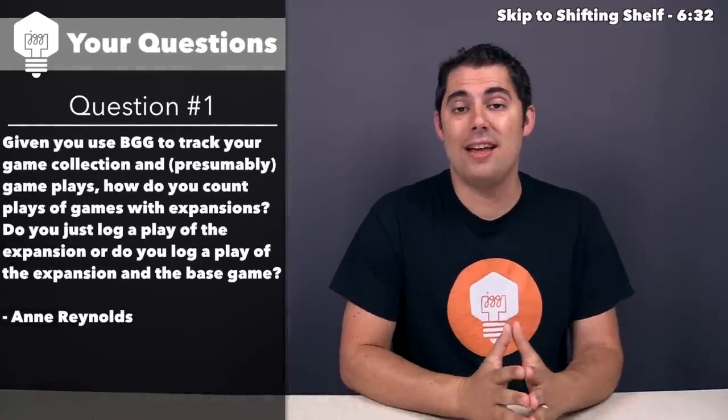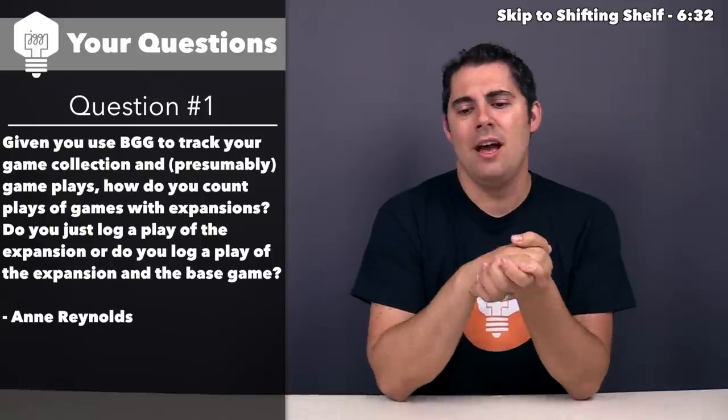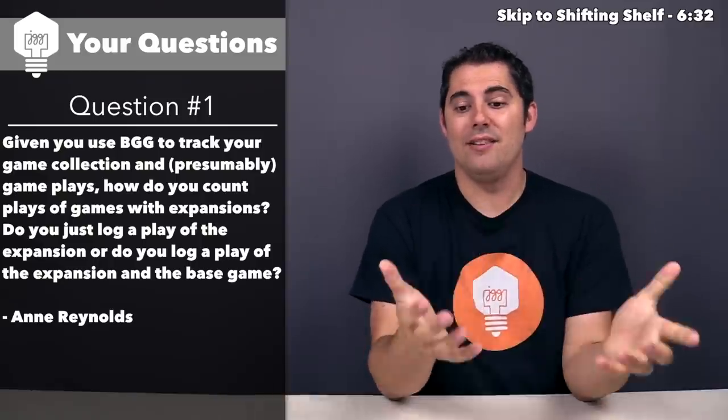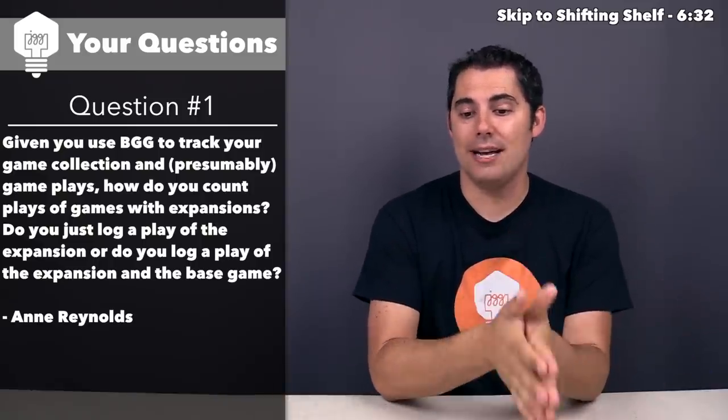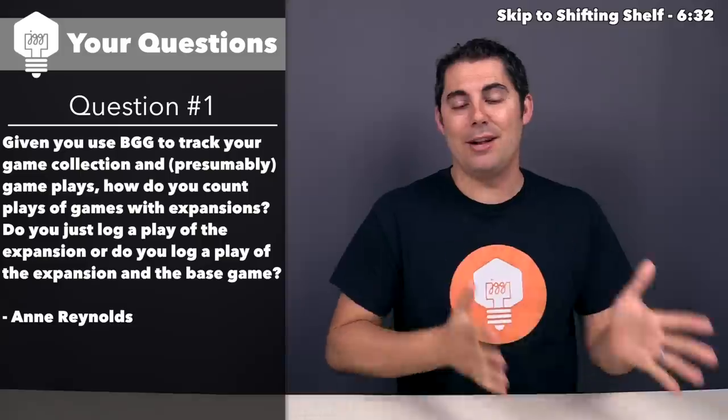Let's now move on to questions and answers. I only received one question over this last month, and that came from Anne Reynolds — it's a pretty large question. Essentially, given that I use BoardGameGeek to track my game collection and my plays, how do I count plays for expansions? Do I just log a play of the expansion, or do I log a play of the expansion and the base game?